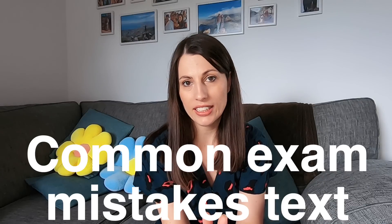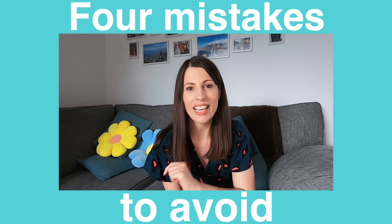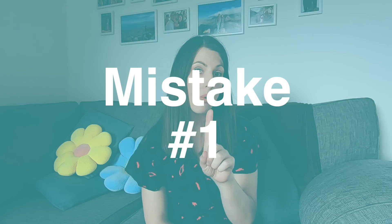What we're going through today is one of the requests I had from Instagram: the common mistakes in exams to avoid, so you can bag more marks and get those higher grades. I've narrowed this down to four mistakes, so let's get into it. Mistake number one.